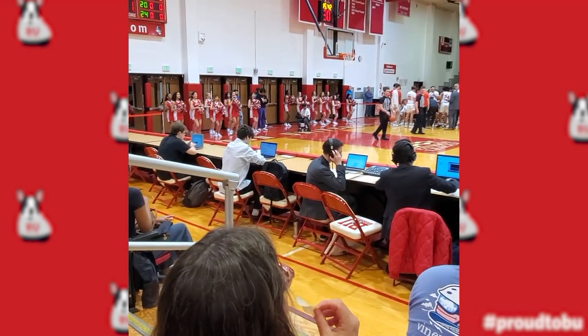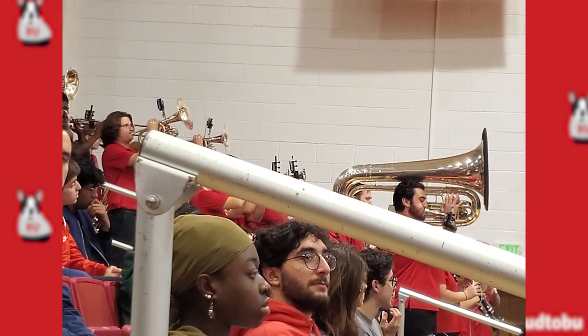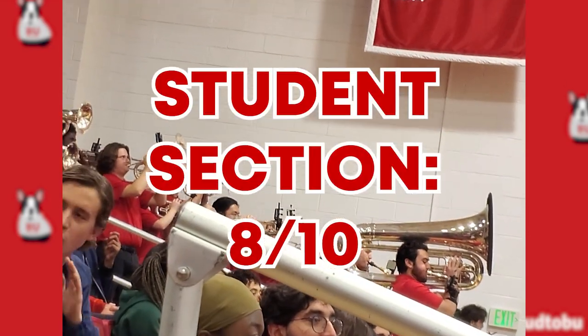There was no distinct student section, but the band was awesome and always playing, and the students did appear to be the largest constituent of the fanbase there. So even though there wasn't a distinct section for students to sit, they were everywhere — you could tell — so we're going to give it an 8 out of 10.